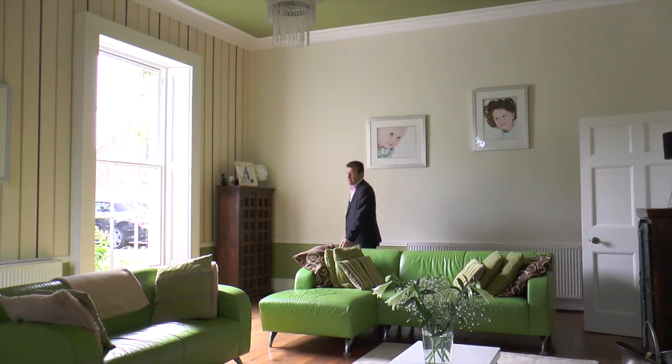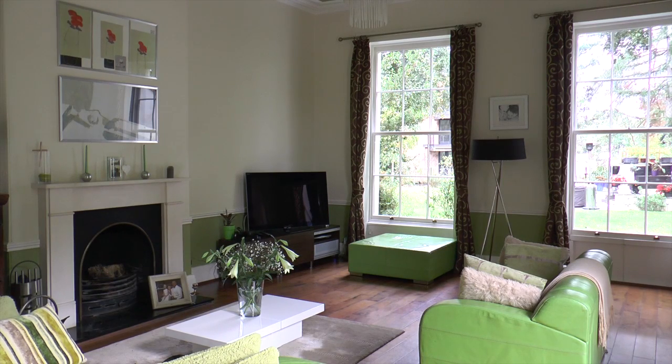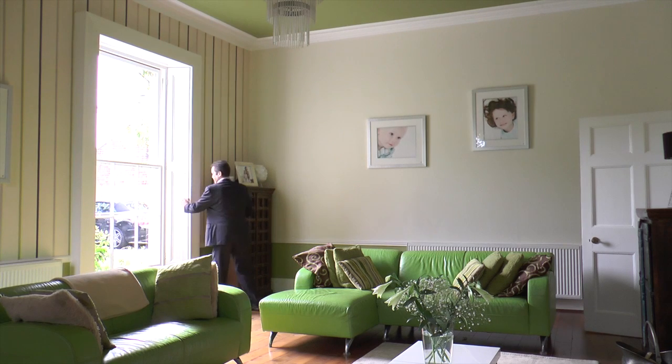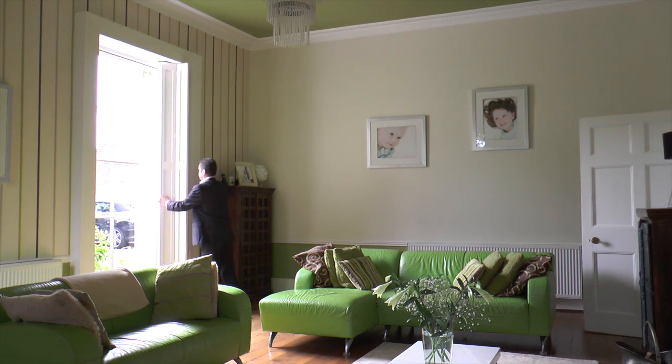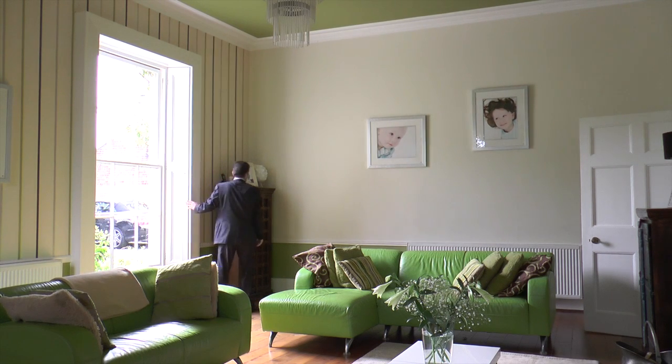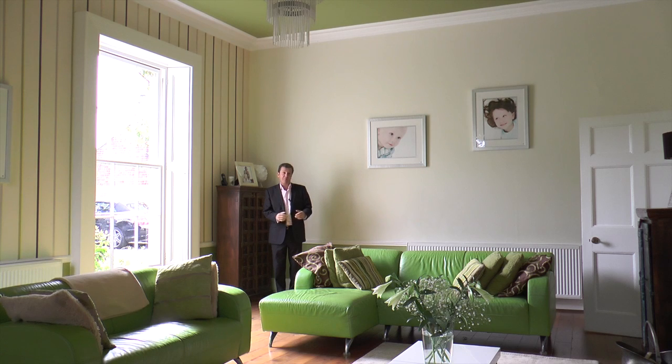How is this for an impressive lounge? We've got the walnut flooring again, a real fire, original sash box windows which are just magnificent, and of course the original shutters. And to give you an idea about the height of the ceiling — well I'm five foot ten. That is extraordinary.